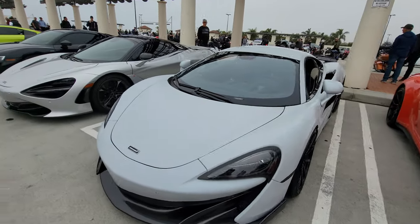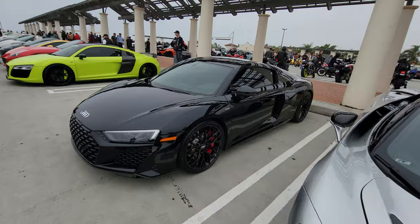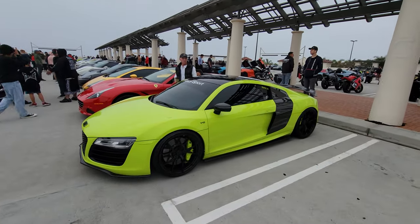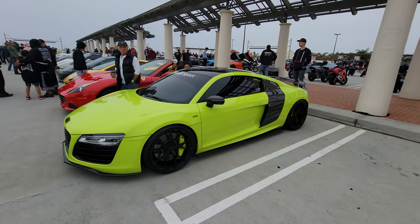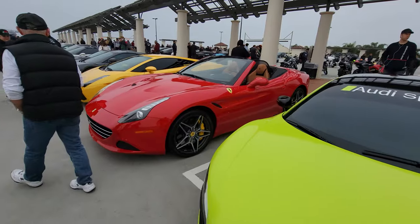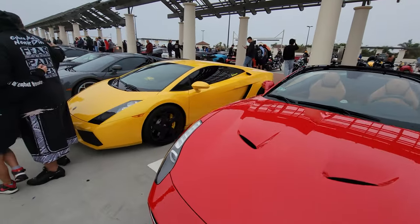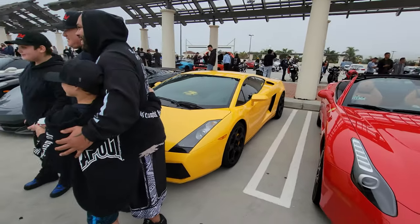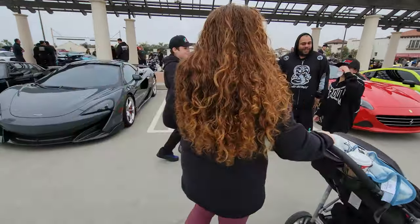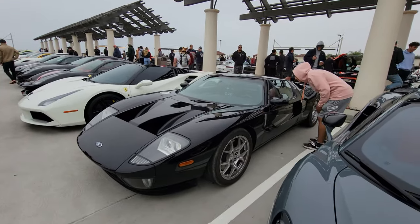McLaren 600, McLaren 720, Audi R8, and a greenish-yellow Audi R8. California weather — kind of overcast today. Very family-friendly event, as you can see. Another 600. And check out this Ford GT in black.